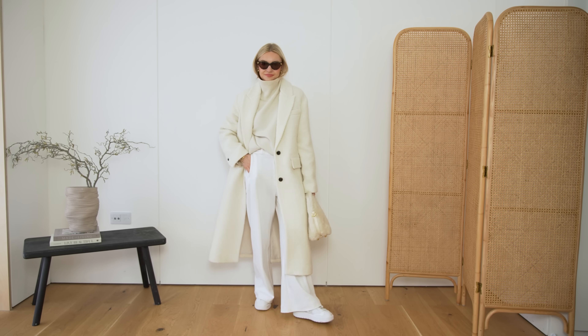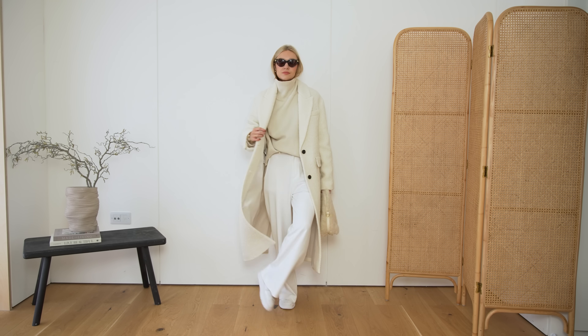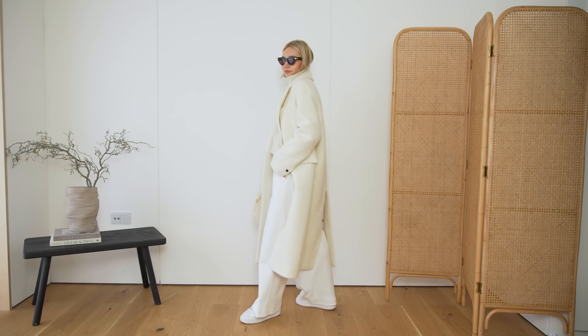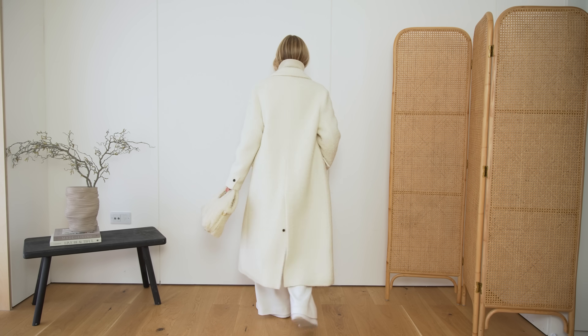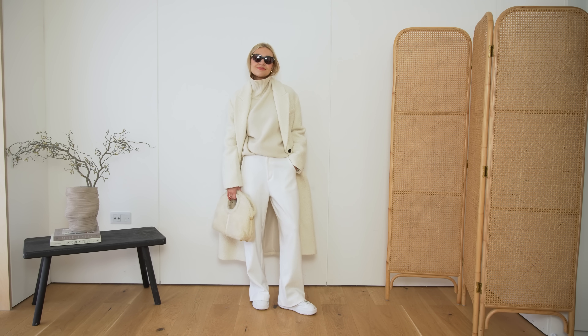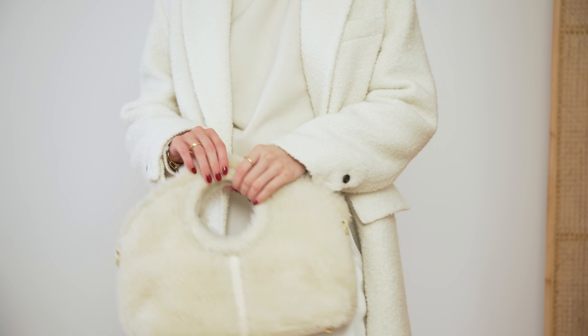Tip number three is head-to-toe lighter colours. And I think you'll notice that pretty much all of these are not necessarily items you have to go and buy, but tips you can apply within your wardrobe. By lighter colours, here I've gone for these wide leg trousers — white with creamy tones — with the coat and the knit and then white trainers. This could be a beige colour palette or a very pale grey, but those lighter tones definitely have a classy feel.